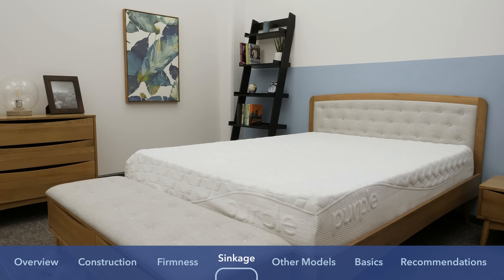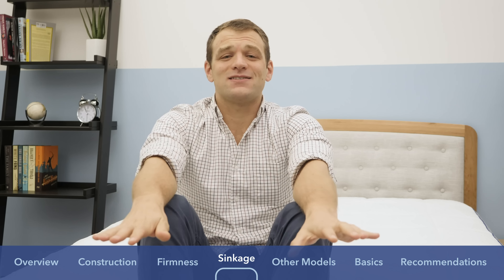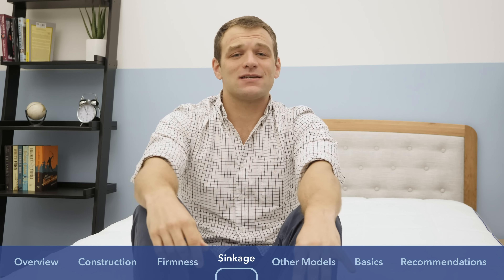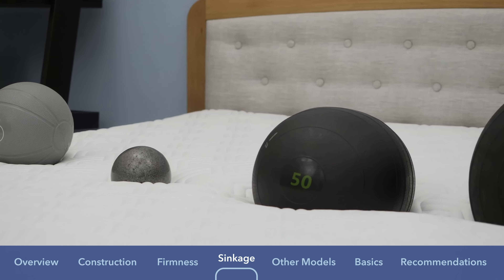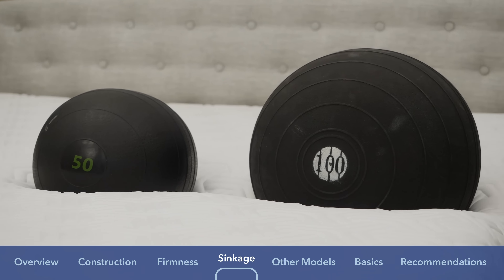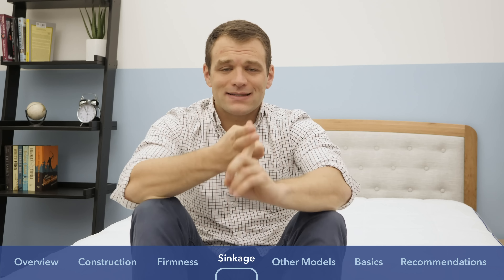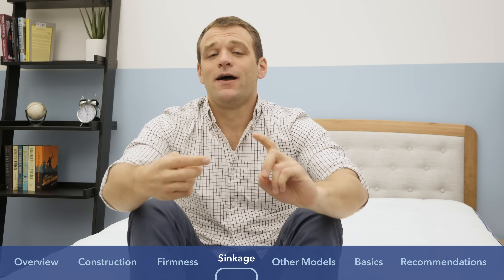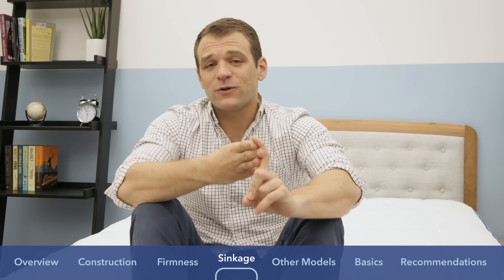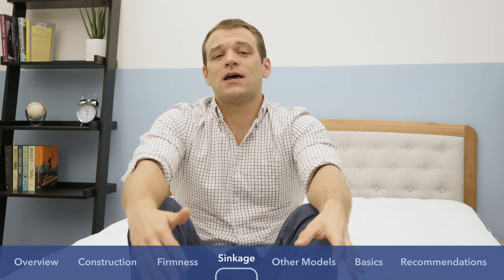A lot of people buying a mattress want to know if they're sitting on top of or sinking into bed. On all the mattresses I test here at Sleepopolis, I run a sinkage test in which I use four balls of varying sizes, weights, and densities to simulate different body parts and check how far into the mattress they sink. I have a six-pound medicine ball filled with sand to simulate a lighter body part, a 10-pound steel ball which is the densest ball used, a 50-pound medicine ball to simulate a heavier body part like your shoulders or hips, and a 100-pound medicine ball to simulate the center mass of a bigger body.